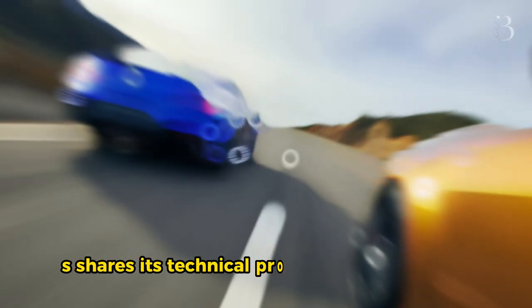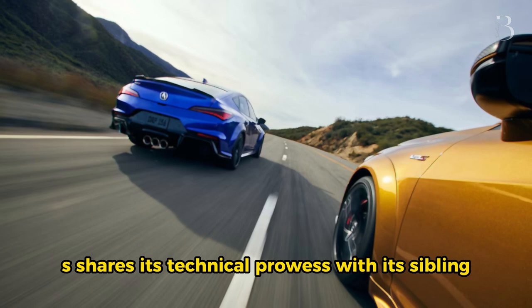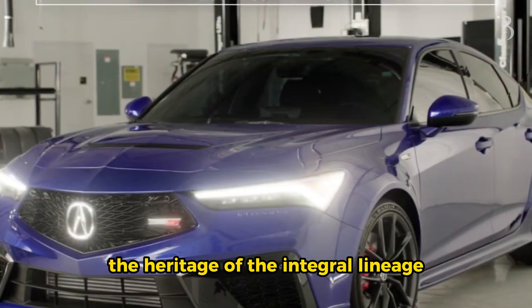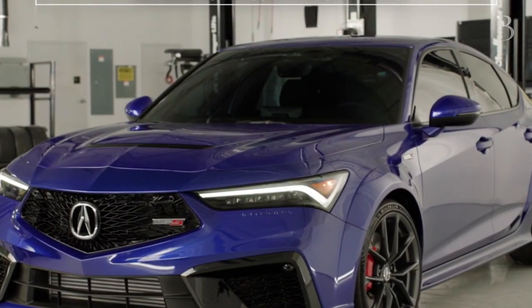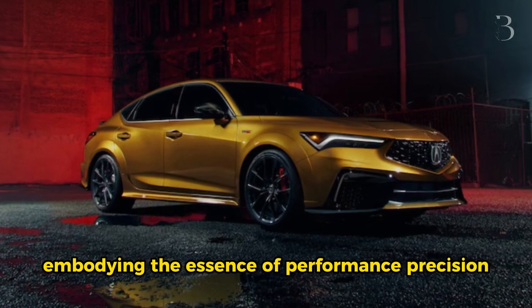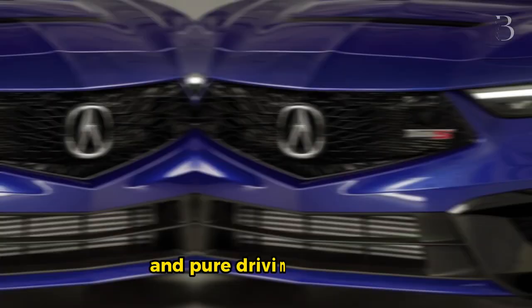While the Type S shares its technical prowess with its sibling, the Honda Civic Type R, it possesses a distinct character that pays homage to the heritage of the Integra lineage. The Type S badge symbolizes the spirit of the Integra, embodying the essence of performance, precision, and pure driving pleasure.